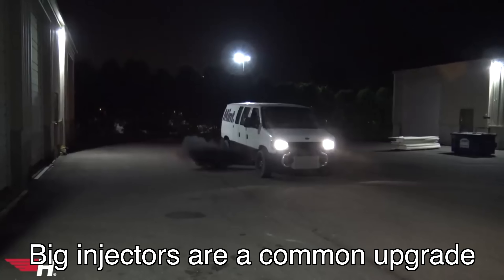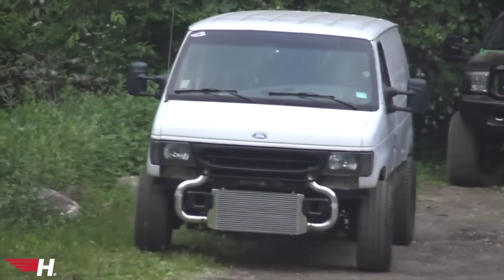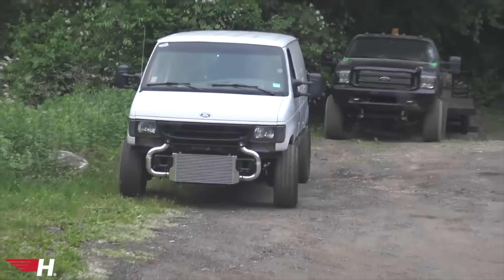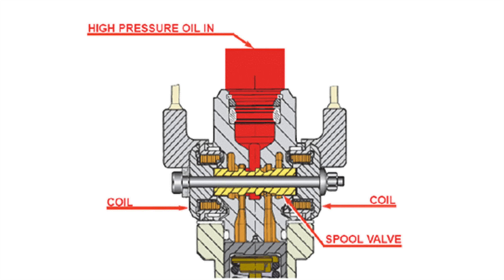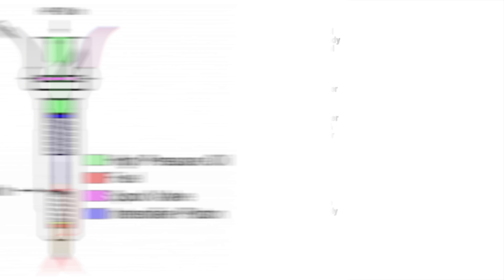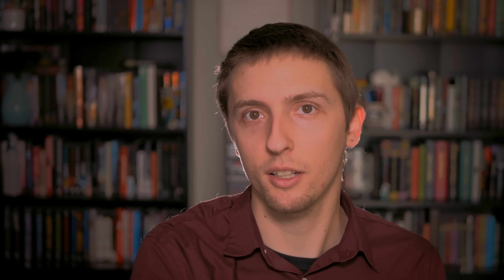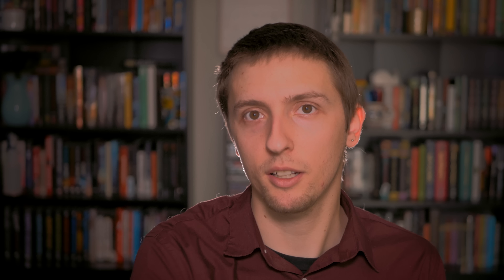The 6.0 injection system failure is a very big and expensive repair and is one of its major downfalls. Because oil is used to actuate the fuel injection event of the HEUI injector, the 7.3 injector body features an internal component called a poppet valve. This valve allows high-pressure oil to enter the injector and initiate a chain of events culminating in 21,000 psi of injection pressure leaving the injector nozzle. The poppet valve is one of the biggest wear items on the 7.3 injectors but is known to last at least 200,000 miles. The 6.0 injector operates similarly, but uses a spool valve instead. Tighter tolerances allow higher injection pressures and horsepower, but contaminants and dirty oil can mess with the spool valve and it doesn't offer the same service life as the poppet valve.